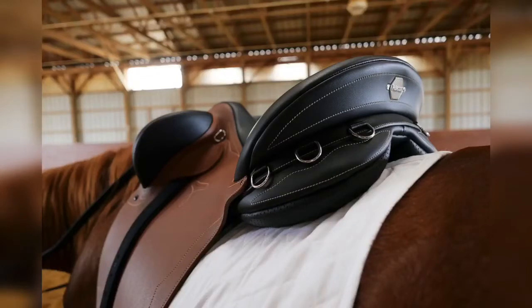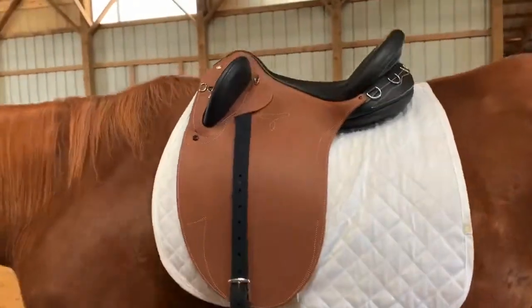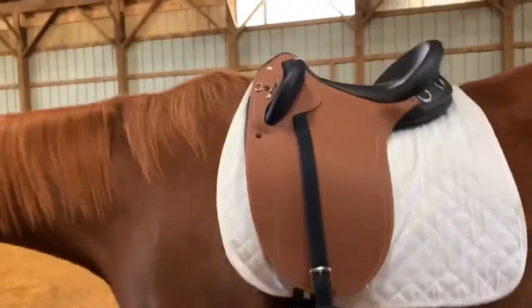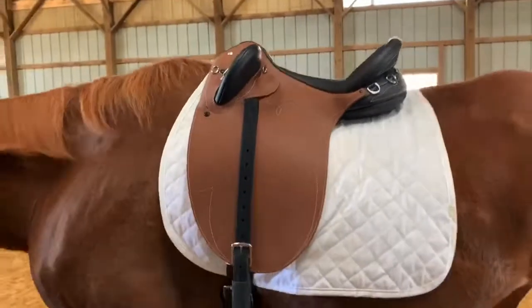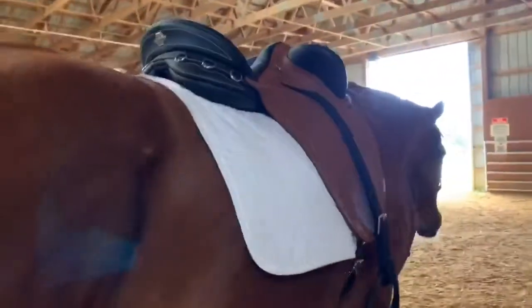Today we are going to be talking about the exclusive Wintek 500 Duet Stock Saddle. Venture out back in the first authentic Australian stock saddle to feature the very latest in saddle technology for the comfort of your horse.